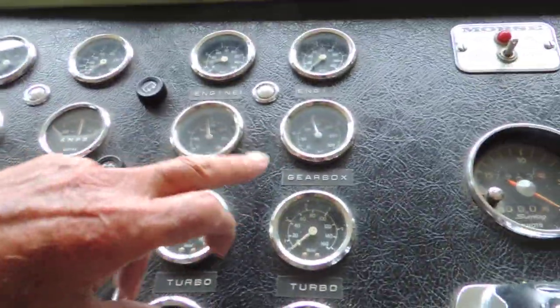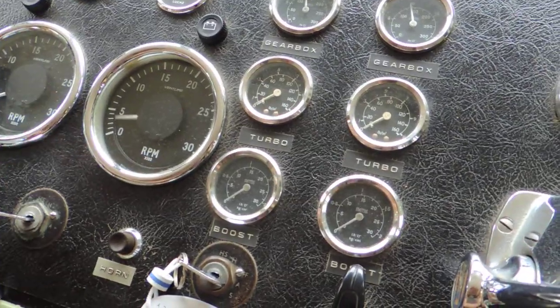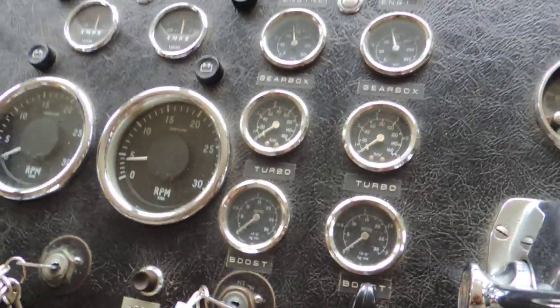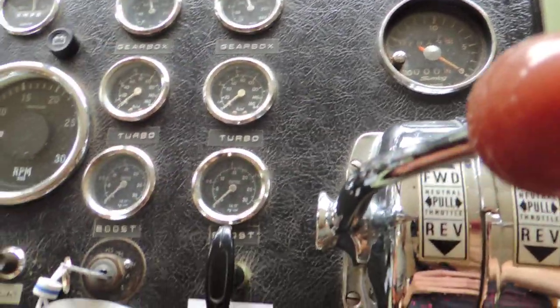Oil pressures are good. The pressures look — yep. For some reason this rev counter is not working, I don't know why. But the oil pressures are looking really good. We'll have a quick look out back as well, make sure we don't look like we're setting the marina alight. There we go — a weenie bit of smoke there, but she has just started.